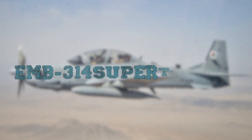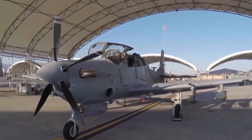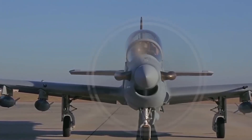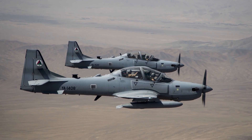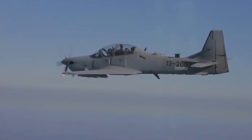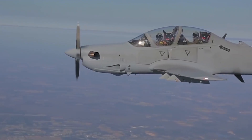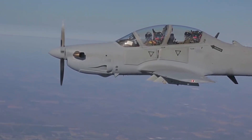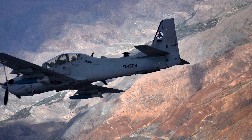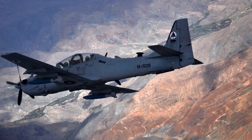EMB-314 Super Tucano. The EMB-314 Super Tucano is a training aircraft as well as a light turboprop attack aircraft manufactured by the Brazilian company Embraer. The prototype had its first flight in 1999. It was initially developed as a trainer aircraft but subsequently upgraded to be capable of providing airstrikes. The Super Tucano is designed according to the normal aerodynamic scheme — a low plane with a straight wing.